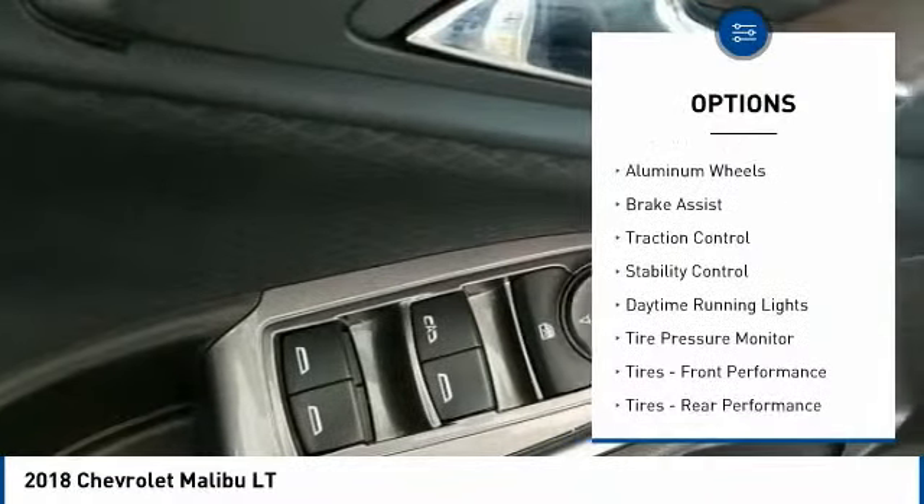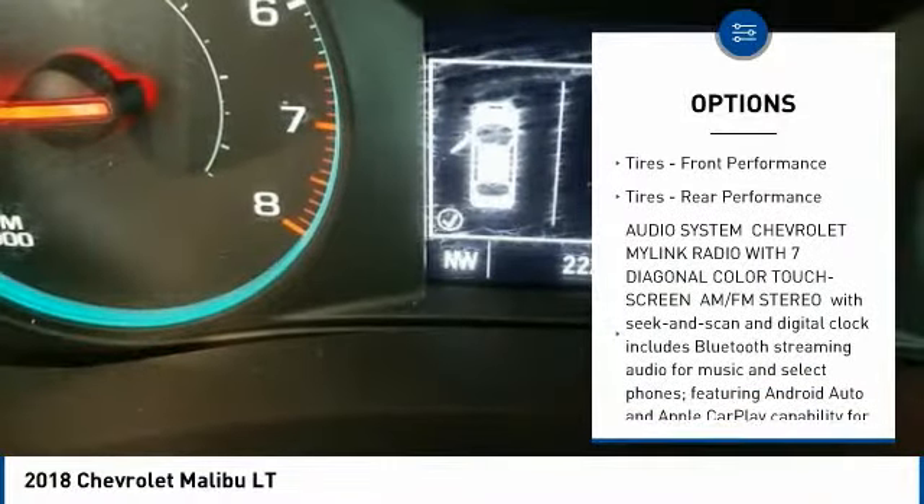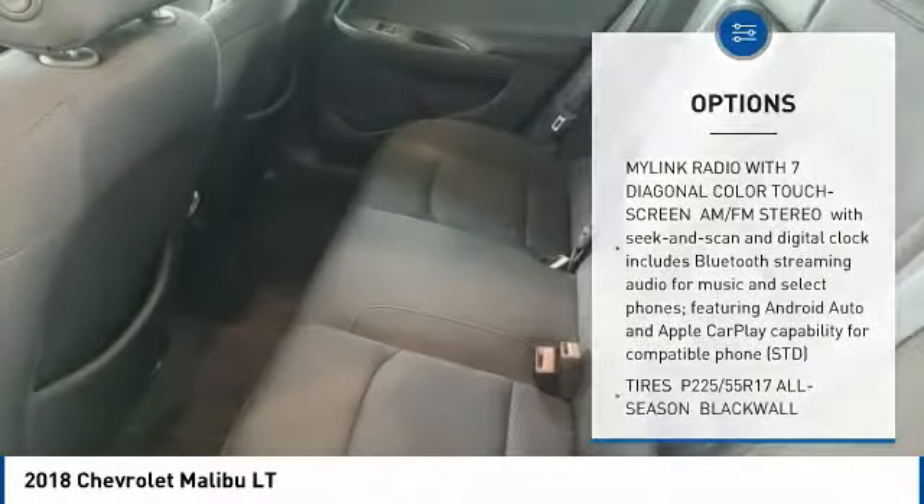Turbocharged. Heated mirrors. Aluminum wheels. Brake assist. Traction control. Stability control. Daytime running lights. Tire pressure monitor.